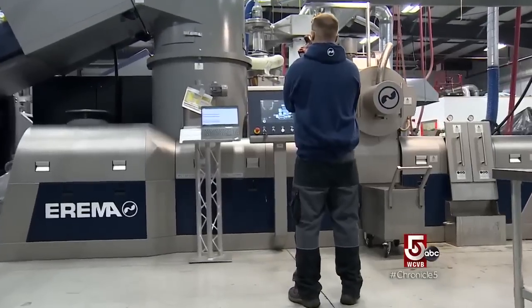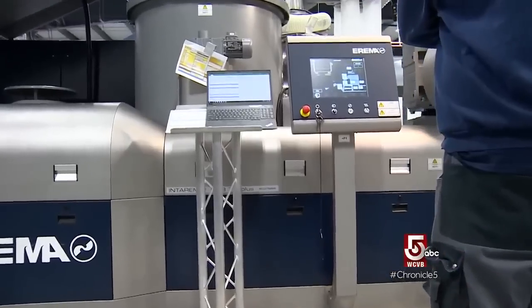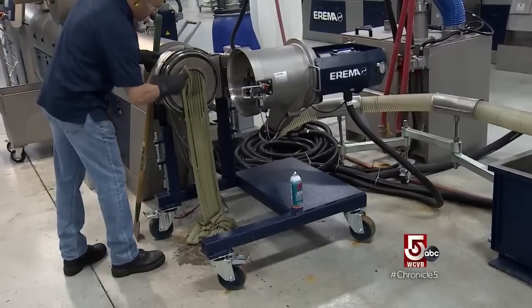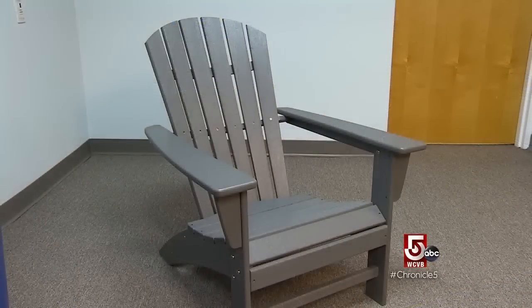Customers, mostly recyclers and plastic producers, pay between a hundred thousand to four million dollars per machine. One customer purchased a machine and takes high-density polyethylene milk jug flake, recycles it into pellets, and then makes Adirondack chairs out of plastic.